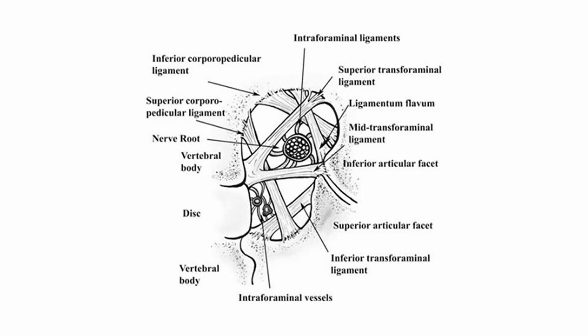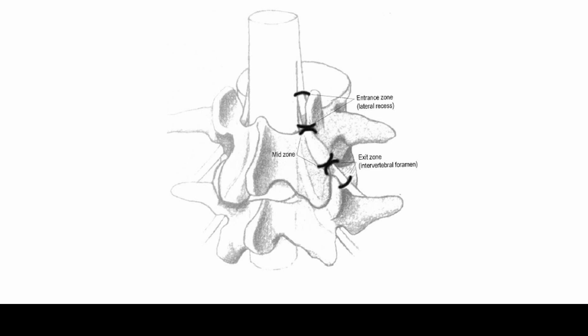As your needle advances from the lateral to the central region, it encounters various ligamentous structures within the foraminal space, depending on the penetration depth. The intervertebral foramen is divided into three zones from central to lateral: the entrance zone, the medial portion near the spinal canal close to the dura and spinal cord; the mid-foraminal zone, the middle portion of the foramen, where the dorsal root ganglion and spinal nerve are commonly located.